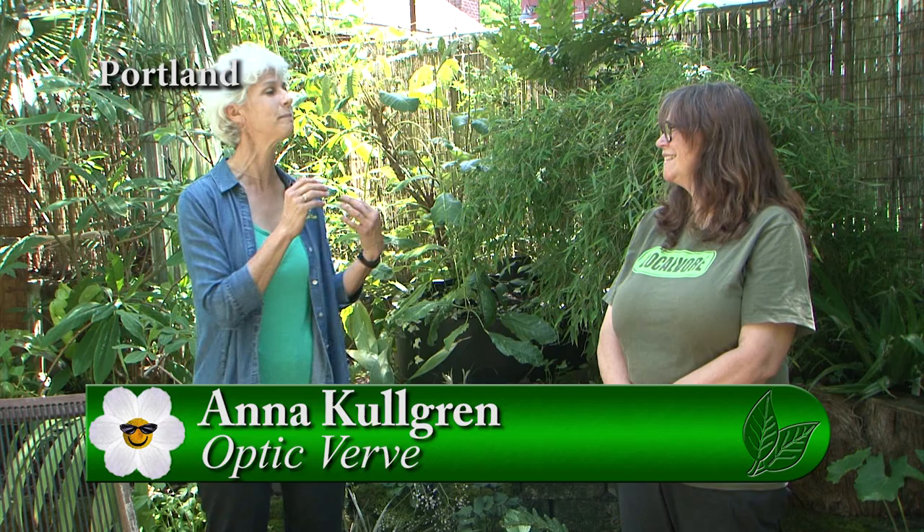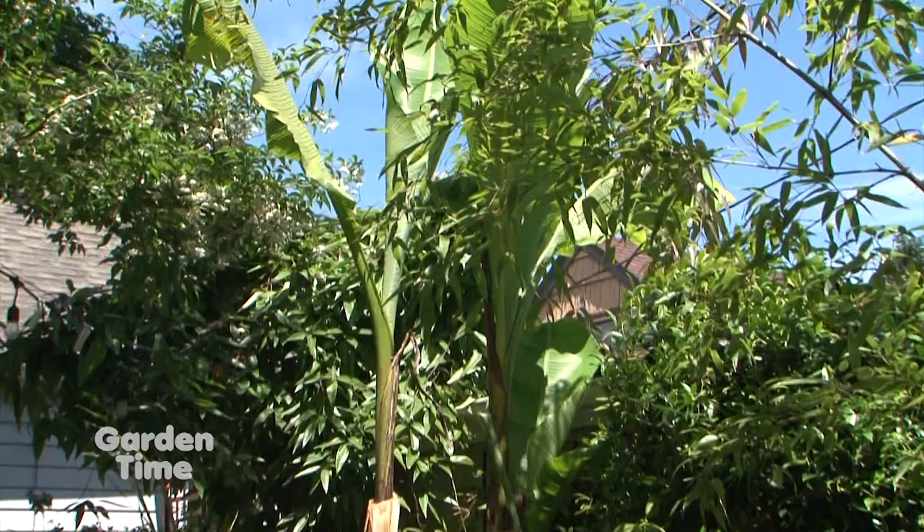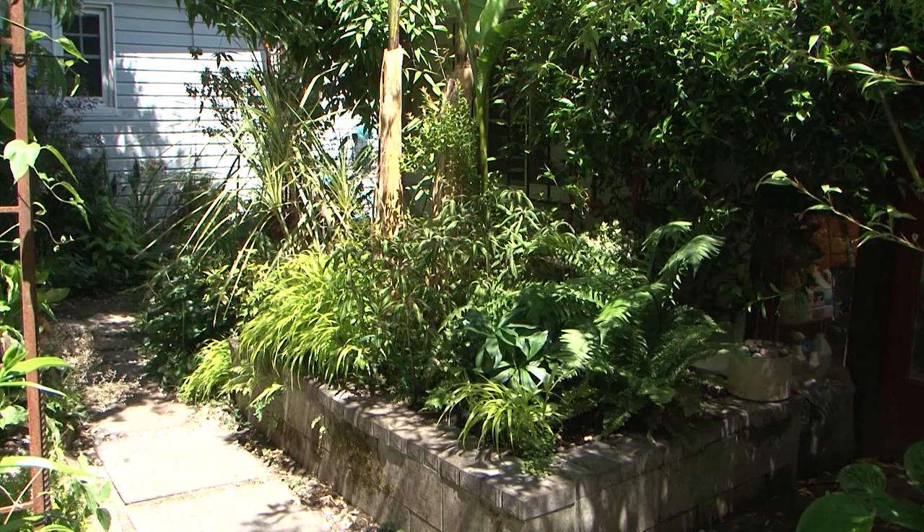I'm at a very interesting garden today, part of the Crackpots Tour, and I'm with Ana. Her company is Optic Verve and she's a designer. We've come to see some of her designs but we're actually in her garden. It was a lawn and a potato patch when they moved in, with a row of pittosporums along the back that were progressively laying down. So it basically started from scratch and this is her learning lab — and still is.